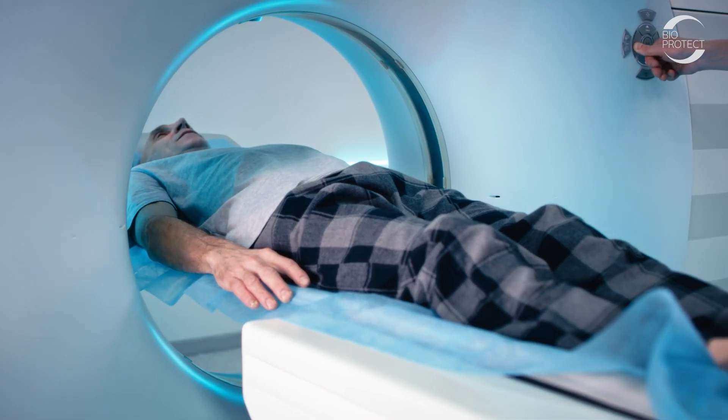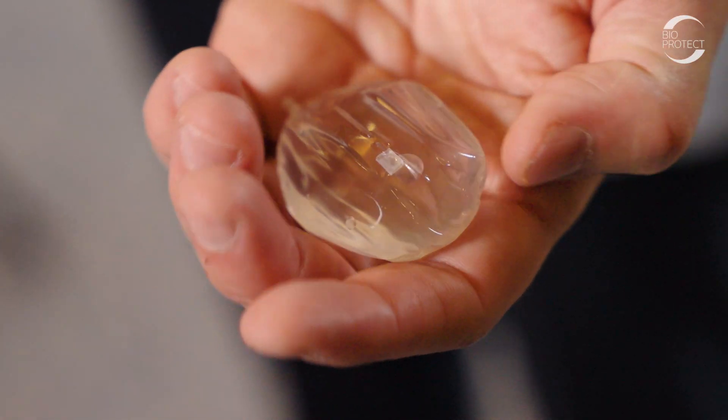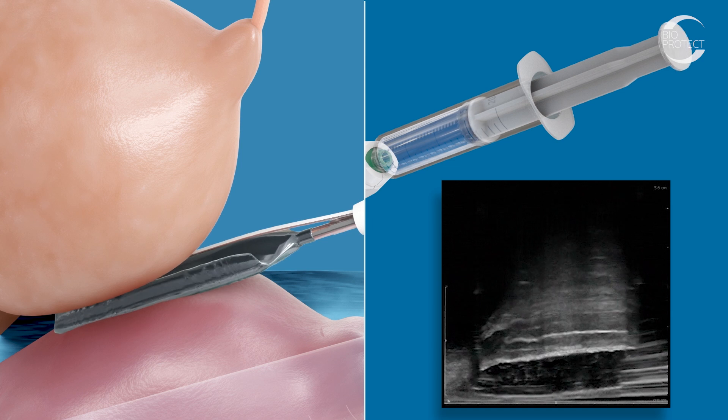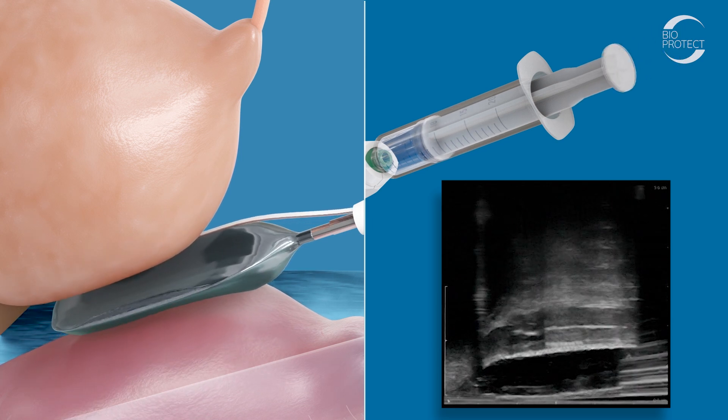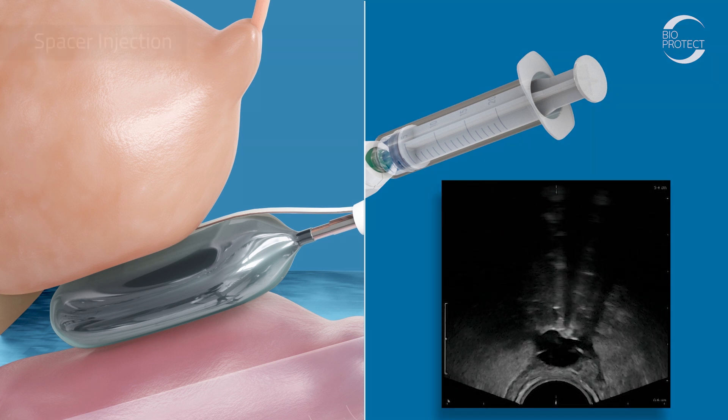One of the things that is really important in radiation oncology is symmetry. With the BioProtect balloon, it's a fixed, preformed shape. And that symmetry provides huge benefits when it comes to dosimetry — decreasing the dose to the rectum, decreasing the dose to other organs. That's the holy grail for radiation.